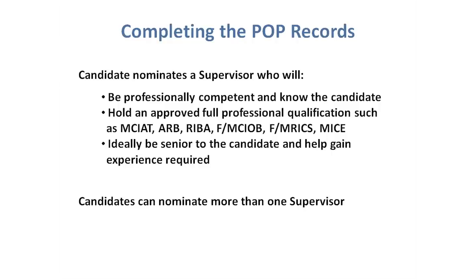These are the standard qualifications we accept for supervisors: MCIAT, ARB-registered architect, RIBA member, MCIOB, MRICS, MICE — those are just the standard ones. There's a long list of other qualifications we accept. The general rule is they're a qualified professional within the built environment and they can be your POP record supervisor. Hopefully all of you have a rough idea of who your supervisor might be. Generally for those in practice it'll be a line manager or a director — someone who has all the experiences to guide you through the process and can verify what you do on a daily basis.